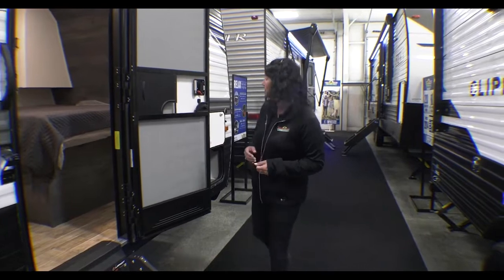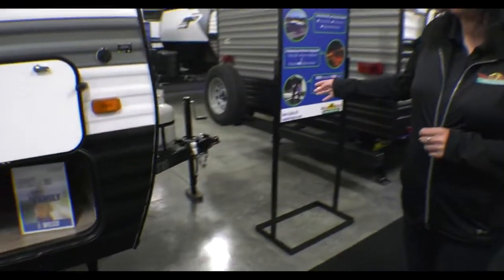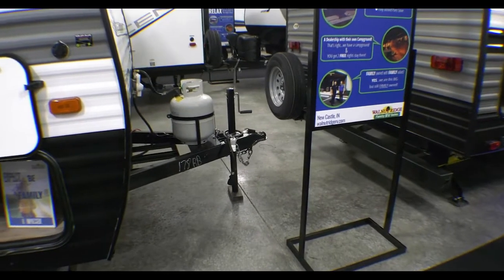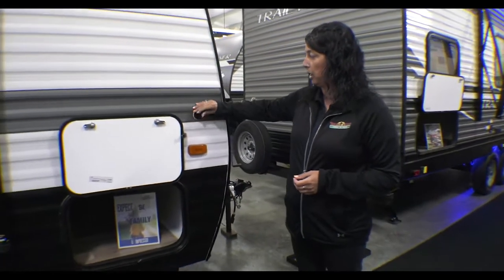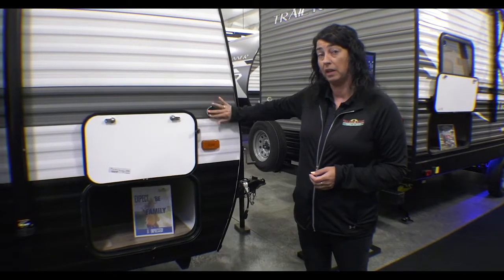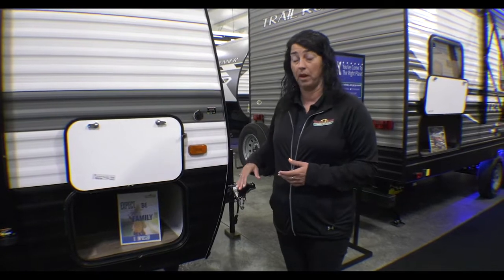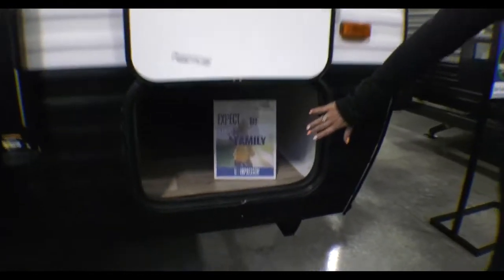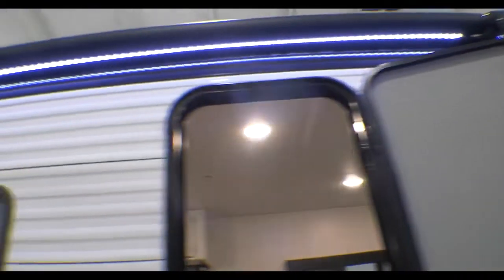We're going to take a look at the inside in a minute, but let's check out the outside first. On the outside you've got a manual tongue jack, one 20-pound LP cylinder. You have a solar plug hookup on the outside, so if you have a suitcase style solar panel, you can hook that up right here. You've got pass-through storage available from both sides, and a large power awning with LED lights.